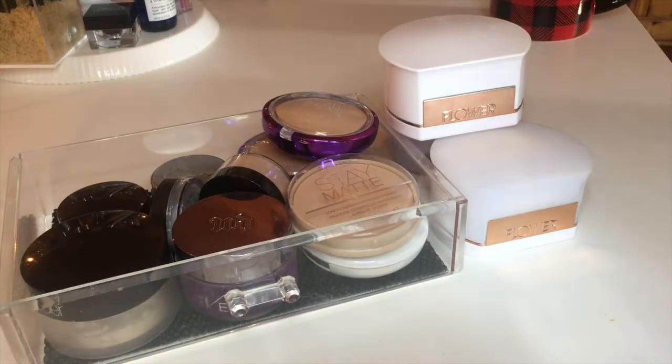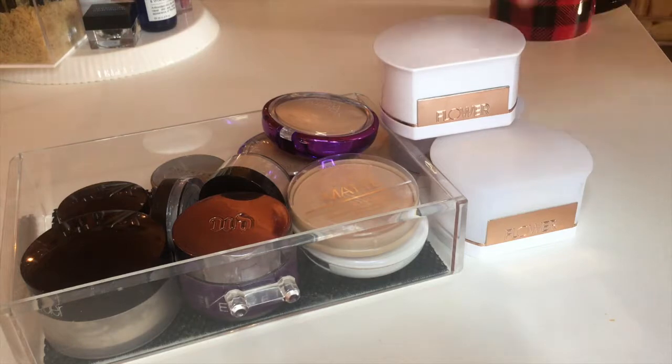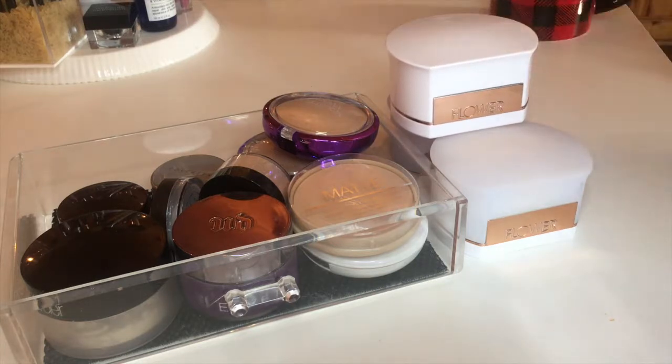Hi guys! Welcome back to my channel. Today I'm continuing my declutter series and I'm going through all of my face powders, both loose and pressed. I definitely have way too many powders. There's no way I could use up all of these — the majority are just sitting in my drawer, not even being used. Some I haven't used at all, and I just need to pass them along to someone who is actually going to use them and love them. So let's jump right in.